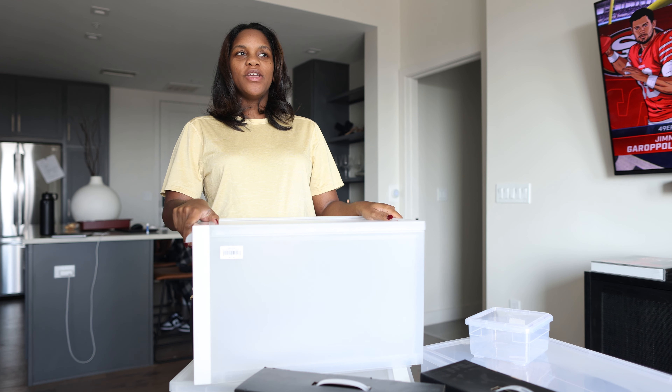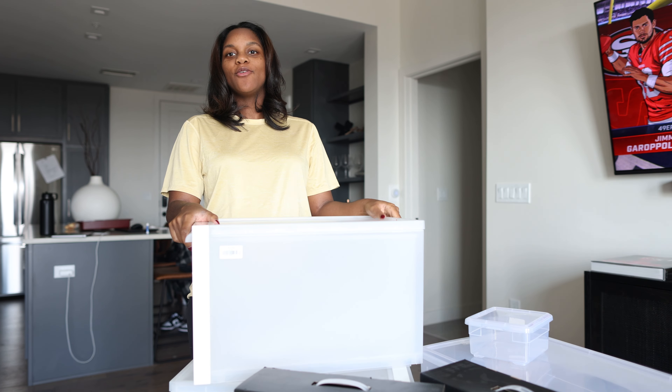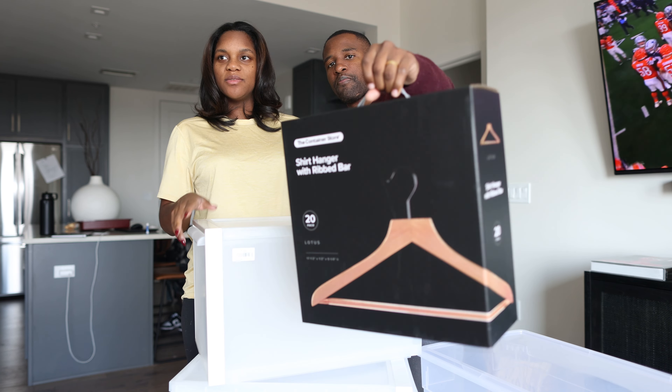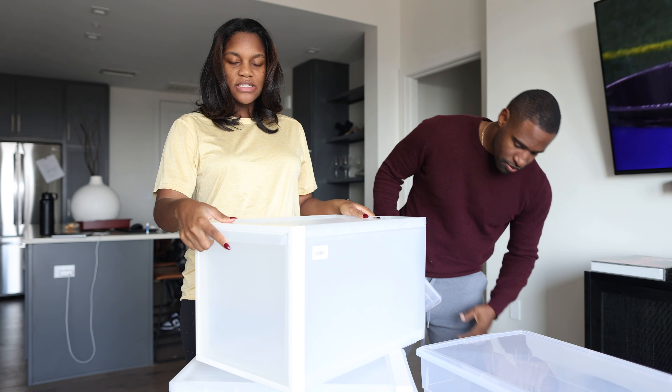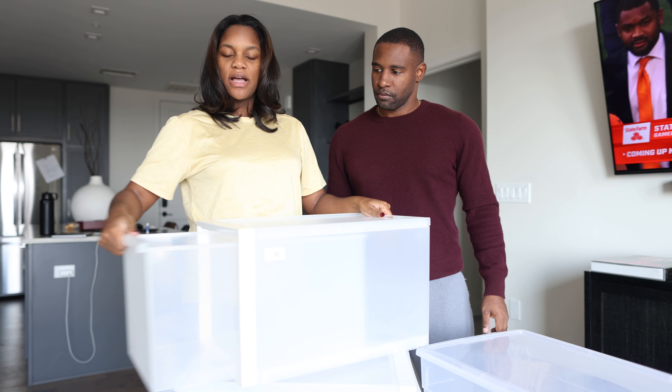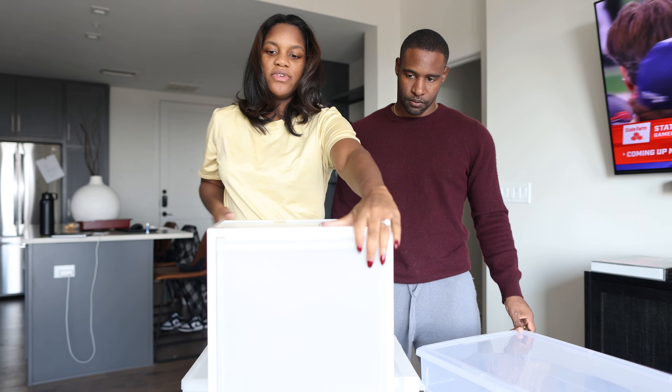Hey y'all, welcome back to my channel! Today's video we are going to organize our very dirty closet. As you guys know, we live in a high rise and we are expecting our first baby, so we're trying to prepare and make room. We went to the Container Store over the weekend and bought a few things to get the process started — we bought some dress shirt hangers, the black and the brown. These are for Marco — Marco needs hangers.